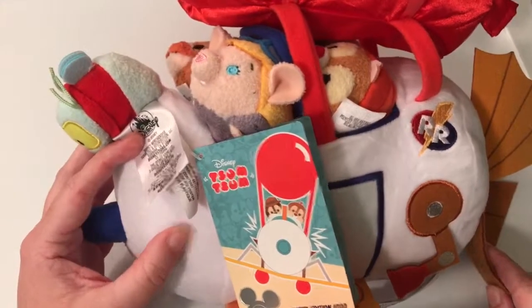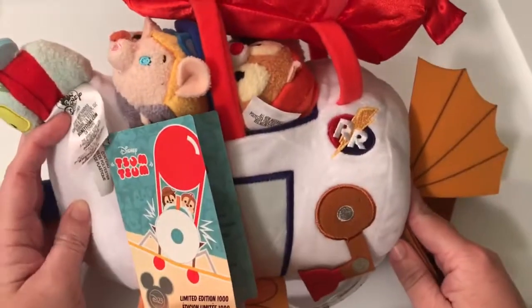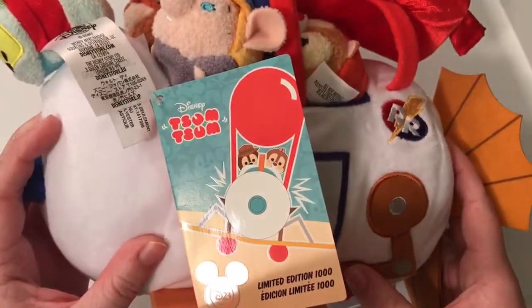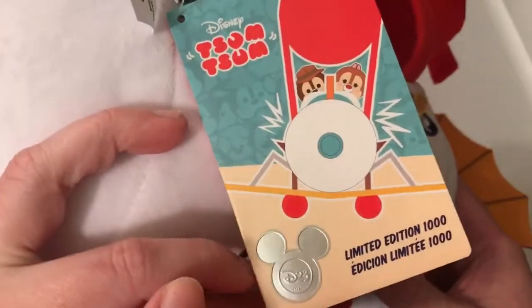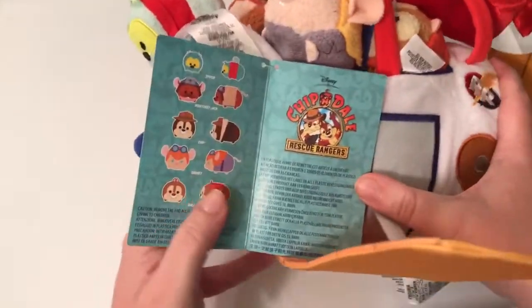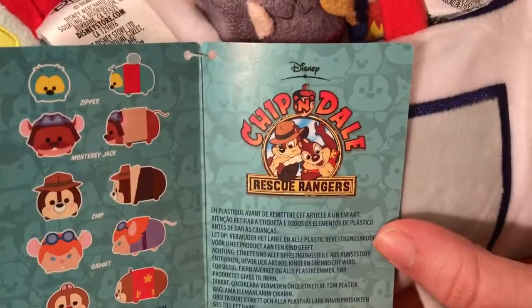I was super excited when I knew they were going to be releasing this. It is super cute — it is the Rescue Rangers Ranger Plane. Look at that embroidery detail! This was limit one per person and it was a limited edition of 1000 at the expo. It has the little D23 seal and a really cool tag that says Chip and Dale Rescue Rangers.